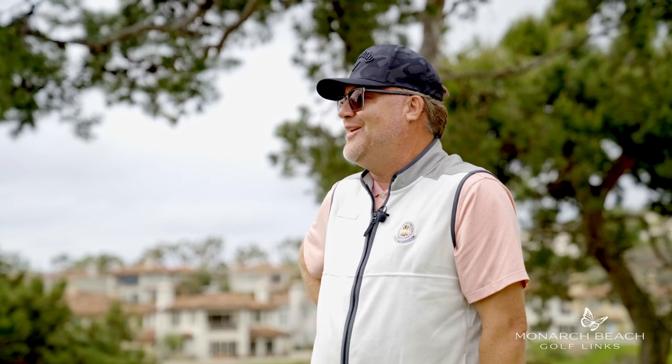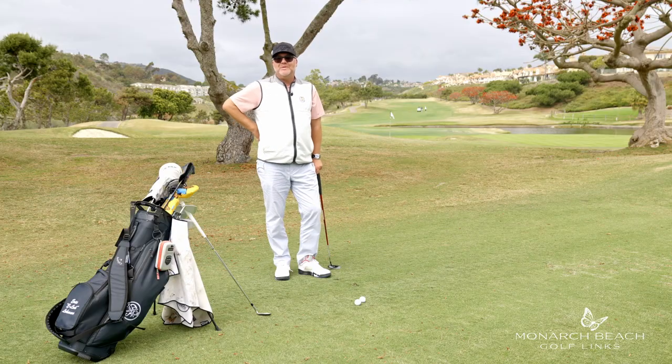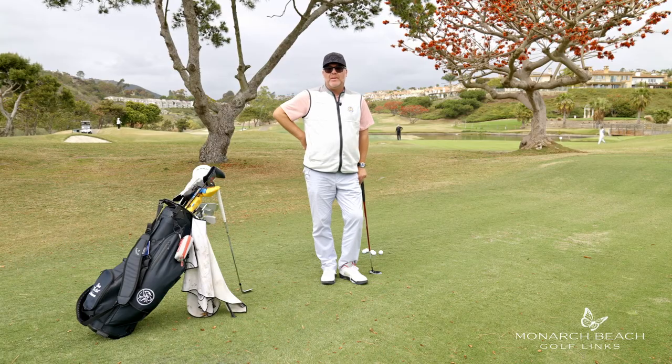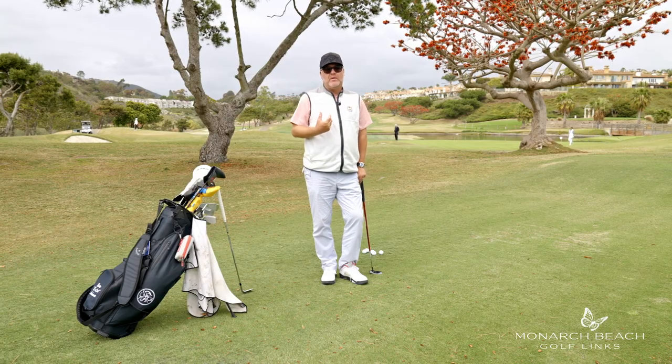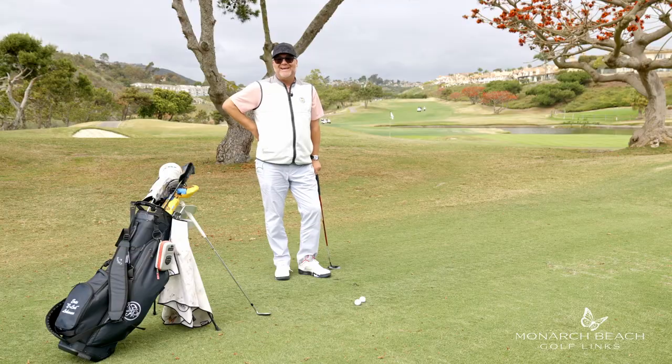That's your Monday Mulligan here from our secret range, our secret practice facility at Monarch Beach Golf Links. As a reminder, if the Monday Mulligan series isn't enough to help you get better, come take a lesson from one of our PGA staff here at Monarch Beach Golf Links. And if you're a Links cardholder, you receive a discount. We're here to help. Have a great day.